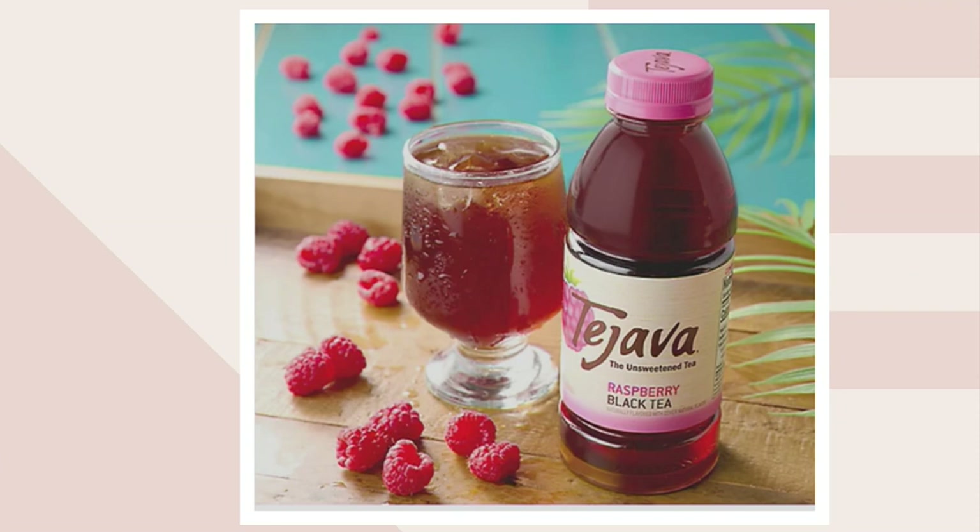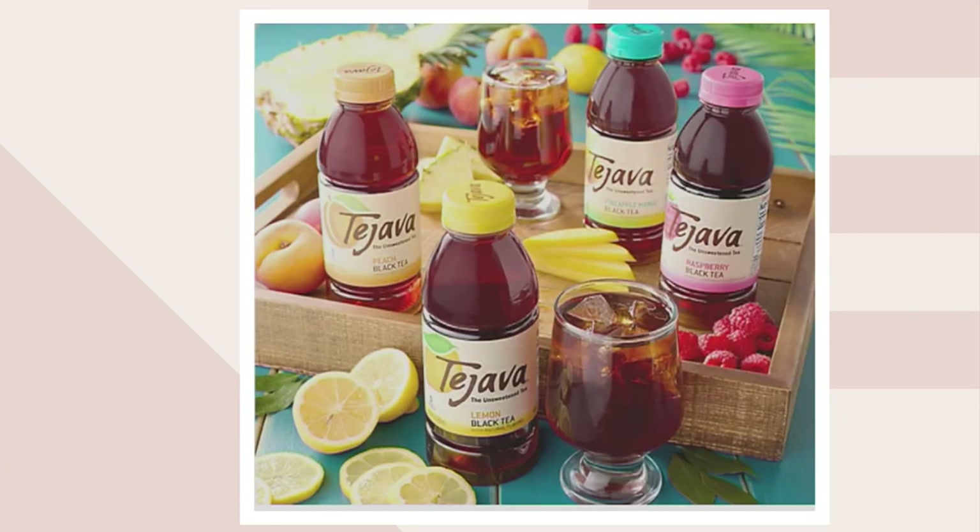You do want the combo, which would be my suggestion — especially if you've never tried Tea Java. That has been our most popular. You're going to get six bottles of each flavor. We have 350 remaining in the combo. It is item number M92474 — unsweetened summertime tea assortment.